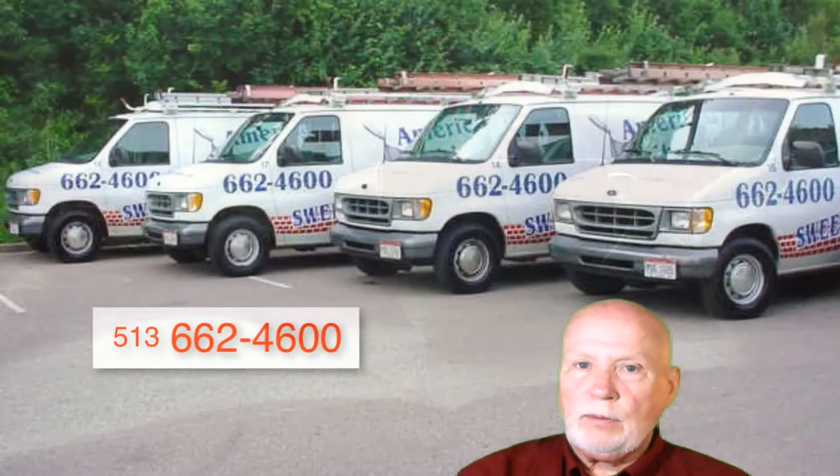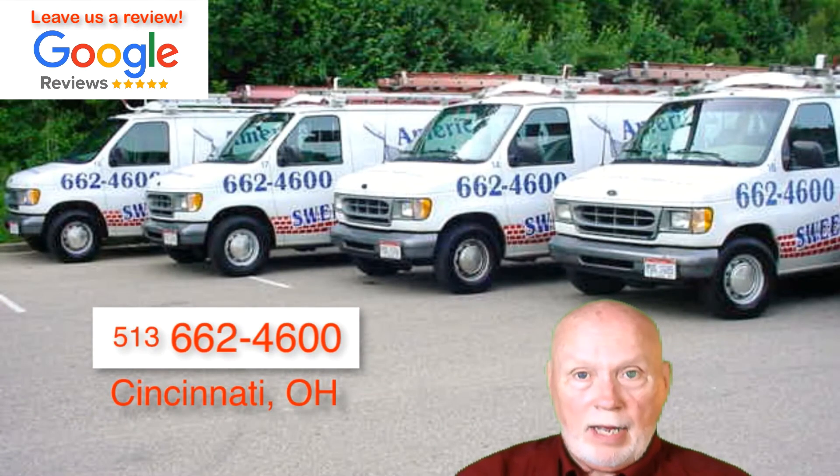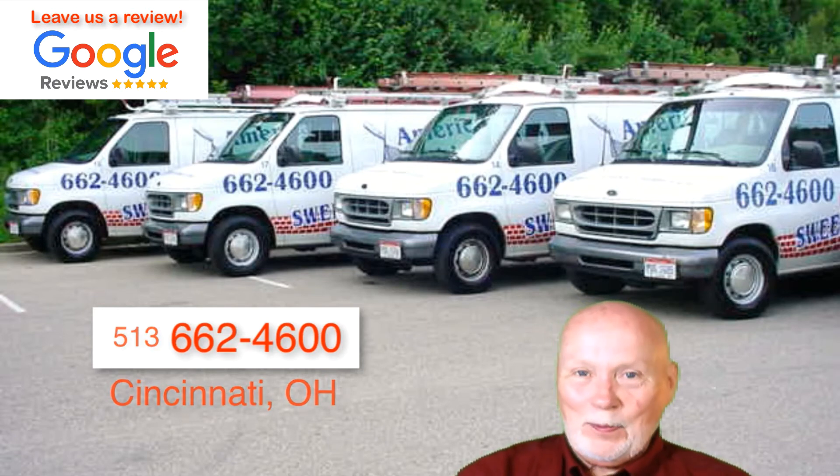If you have any questions about installation or pricing, or need a quote, you can call our office and your serviceman can come back out. If you want me to come out, I'll be more than happy to. Clay Lamb, American Chimney, and we'll see you on the rooftop.